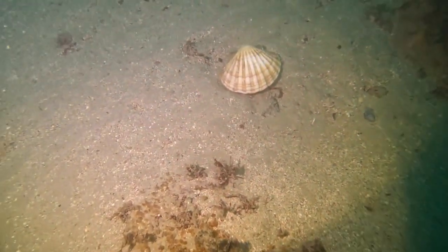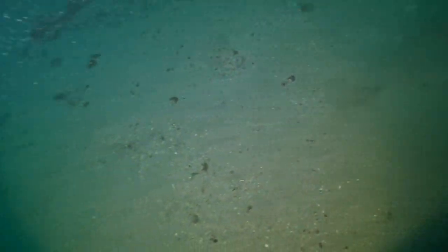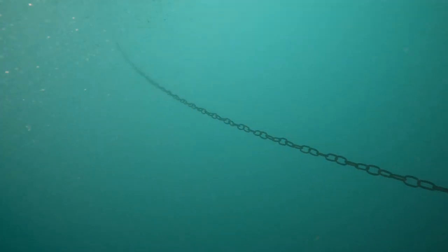Some more scallops — randomly you don't get them like this too much. It's obviously been swimming and it's actually on its flat side down, so it's upside down. They will turn themselves back over and bury themselves — it does take a little bit of time, but they do actually do it.